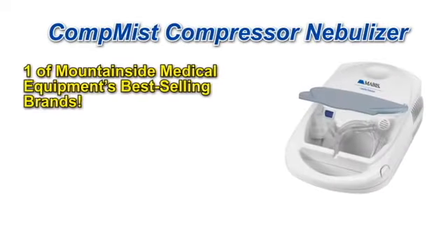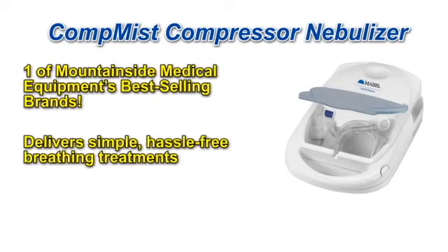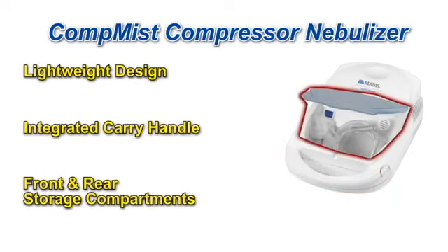One of Mountainside Medical Equipment's best-selling nebulizers, the CompMIS Compressor Nebulizer by Mavis Healthcare, delivers simple, hassle-free breathing treatments. Featuring a lightweight design, integrated carry handle, and two built-in storage compartments, the nebulizer affords easy and convenient portability.